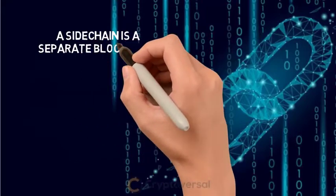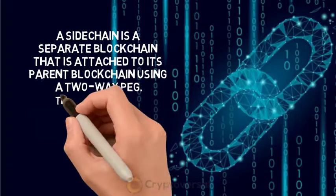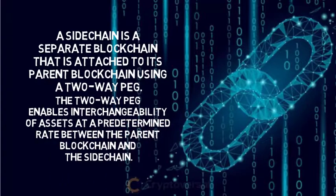A sidechain is a separate blockchain that is attached to its parent blockchain using a two-way peg. The two-way peg enables interchangeability of assets at a predetermined rate between the parent blockchain and the sidechain.